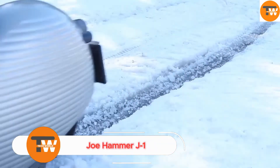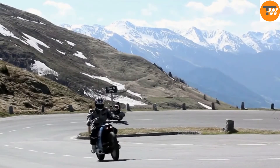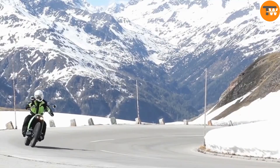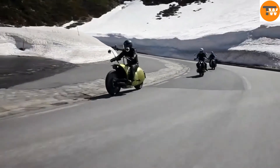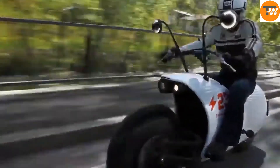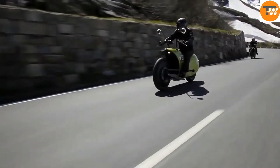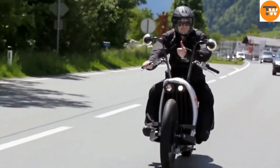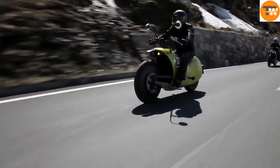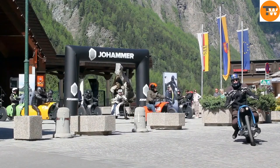The Joe Hammer J1 Electric isn't just a motorcycle — it's a blend of cutting-edge technology and bold design. Its unconventional, eye-catching exterior is more than just a visual marvel; beneath the surface lies advanced engineering that pushes the boundaries of what an electric cruiser can be. With impressive long-range capabilities, this bike allows riders to venture far beyond city limits. Intelligent features are integrated into the design, enhancing the riding experience and putting advanced technology right at the rider's fingertips. The Joe Hammer J1 Electric is perfect for enthusiasts who value both luxury and high performance.